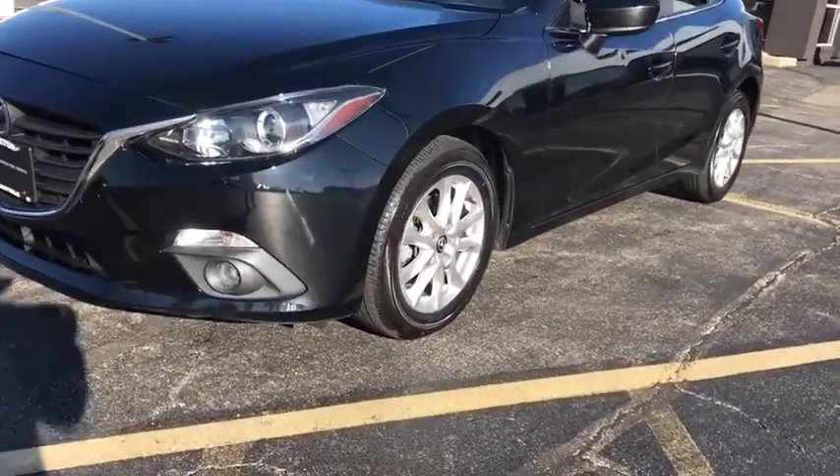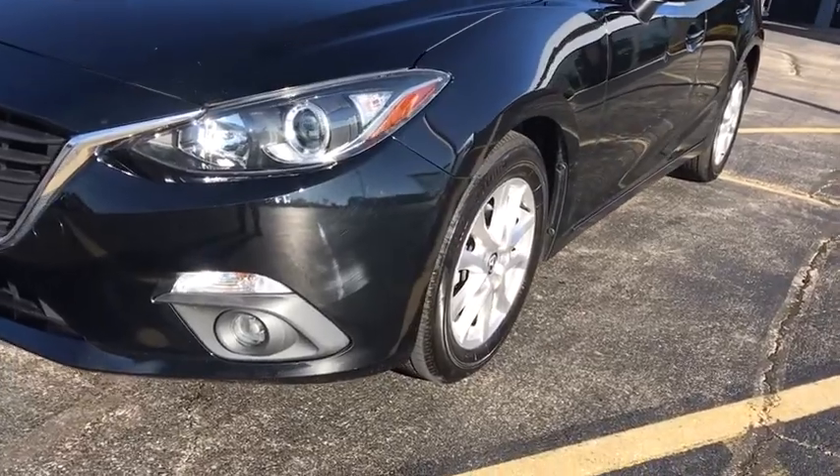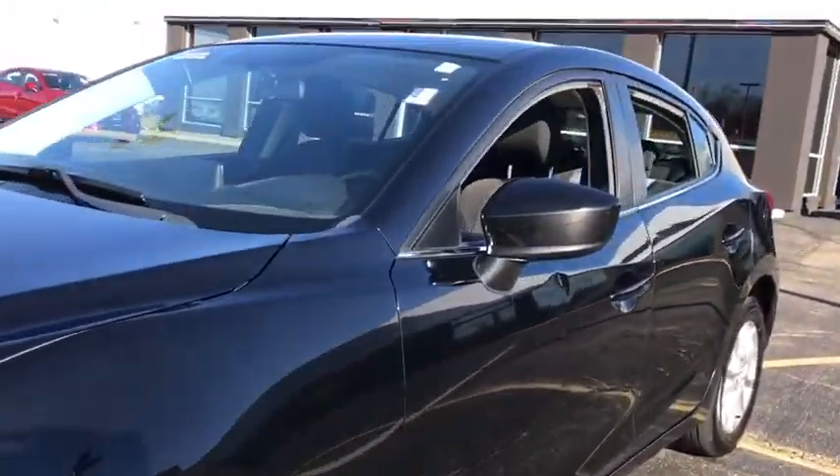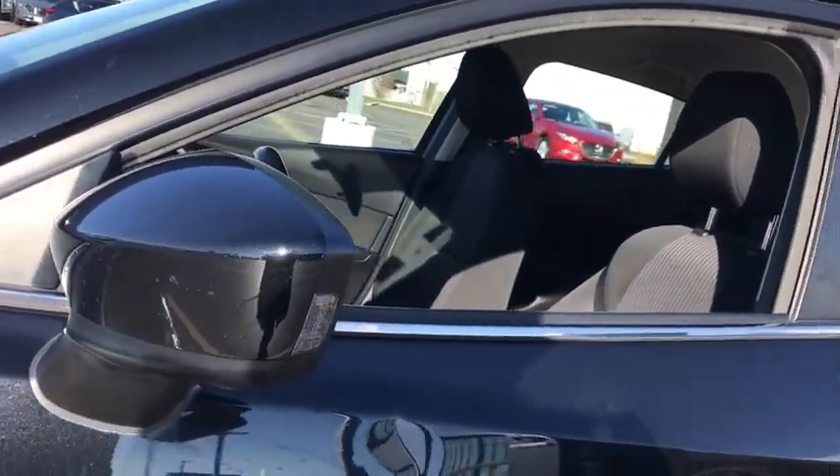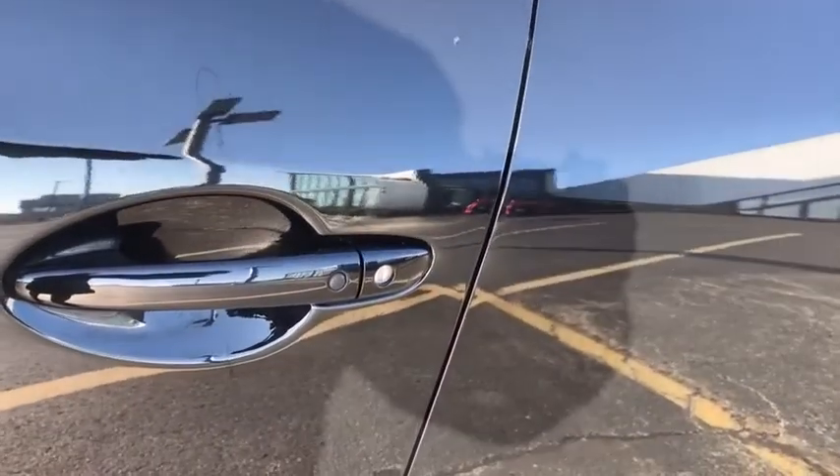This vehicle has less than 75,000 miles. Here are some of this vehicle's great options: traction control, dual airbags, alloy wheels, power steering, four-wheel disc brakes, fog lights, trip computer, rear window defroster.